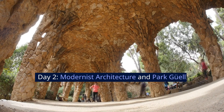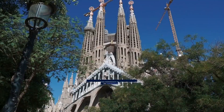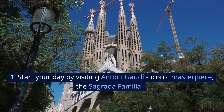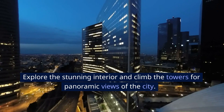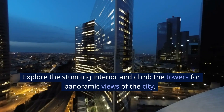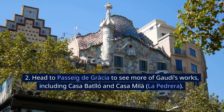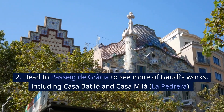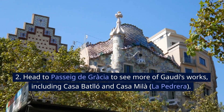Day 2: Modernist Architecture and Park Güell. Start your day by visiting Antoni Gaudí's iconic masterpiece, the Sagrada Família. Explore the stunning interior and climb the towers for panoramic views of the city. Head to Passeig de Gràcia to see more of Gaudí's works, including Casa Batlló and Casa Milà, La Pedrera.